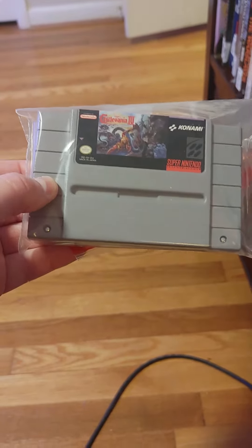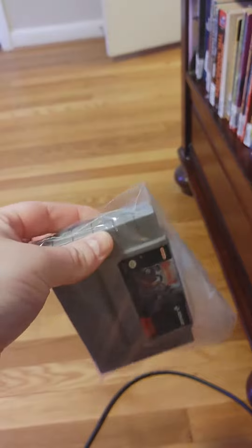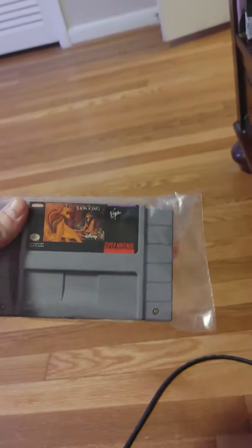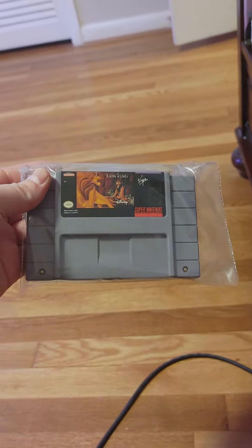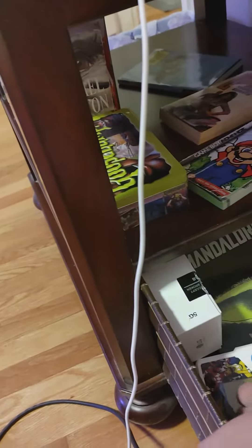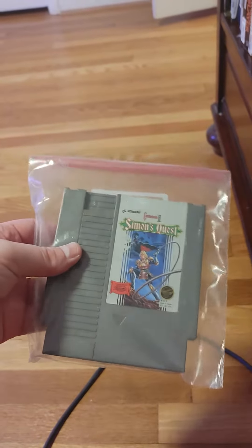You know how much this thing cost me? Forty bucks at some game store — Game Exchange, I think. And I bought this one online; I think it was like twenty bucks. And I have Simon's Quest here.